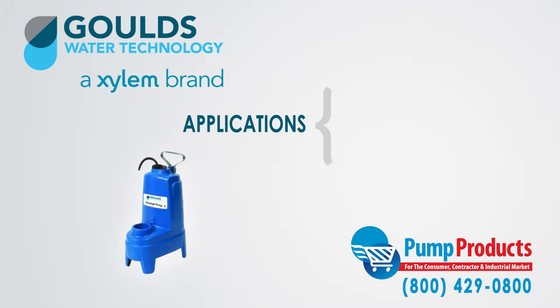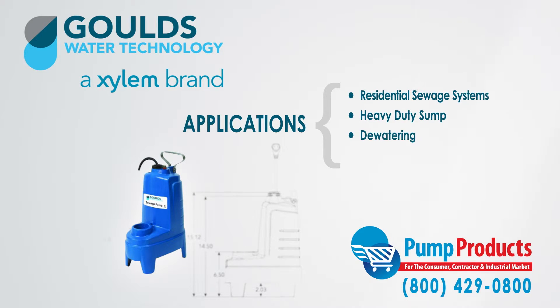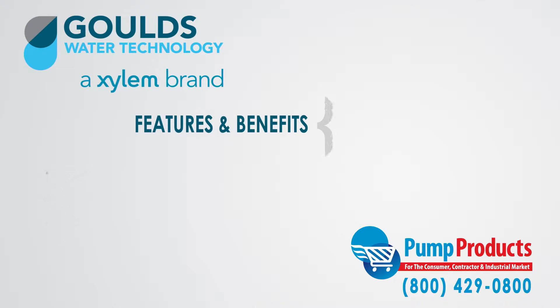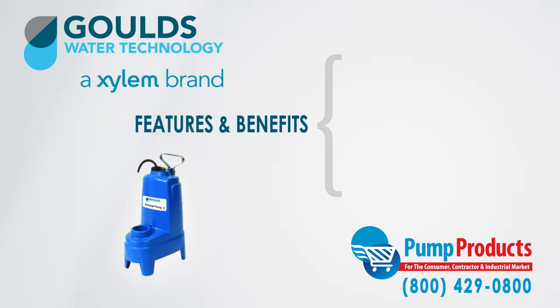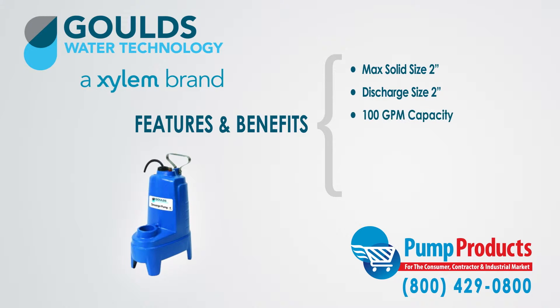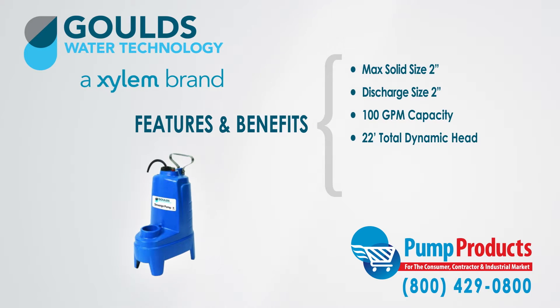The PV Series Sewage Pumps are specifically designed for residential sewage systems, heavy-duty sump, dewatering, and water transfer. Some of the features and benefits of the PV Series are: they can handle a maximum solid size of 2 inches, have a discharge size of 2 inches, have a maximum 100 gallons per minute capacity, and a total dynamic head of 22 feet.